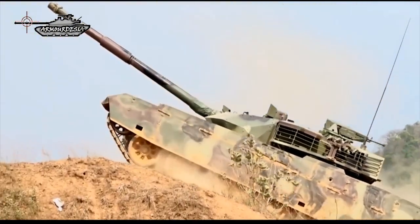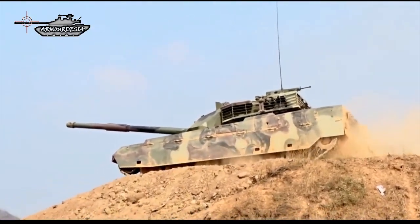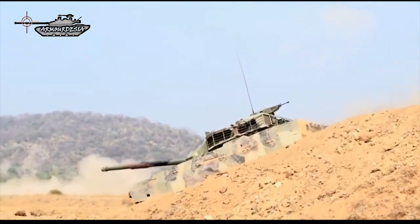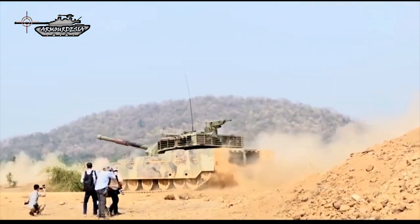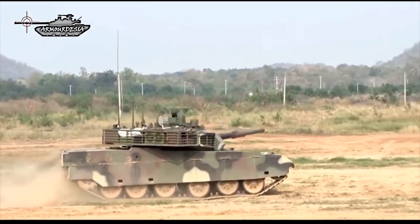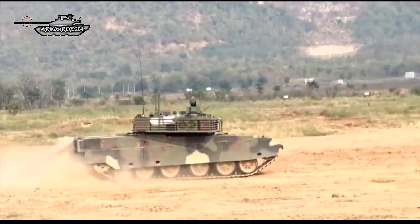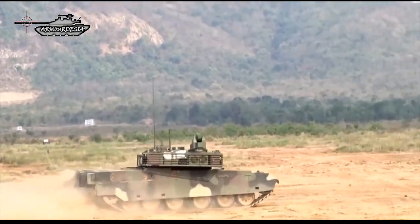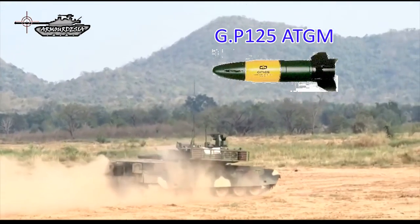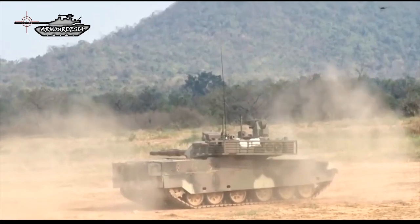Mounted coaxial to the right of the main armament is a 7.62 mm machine gun, while mounted on the commander's cupola is a remotely operated weapon station armed with a 12.7 mm heavy machine gun for engaging ground and aerial targets. Mounted on either rear side of the turret is a bank of six electrically operated smoke grenade launchers which fire forwards. Additionally, the tank is equipped with guided weapons, including the GP-125 missile, a version of the 9K119 (NATO codename: Refleks), with a range of up to 5 km, produced in China under license.